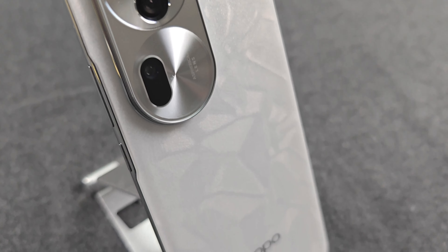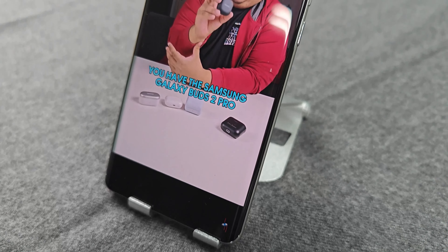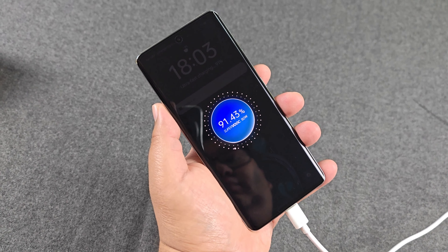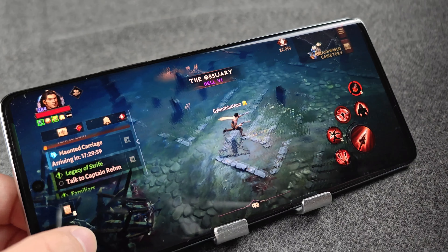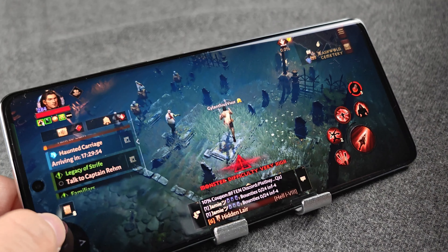OPPO has done a pretty bang-up job creating a phone that is well-balanced when it comes to performance. When it comes to battery life, it has been a task to actually get this battery down below 10%. If I'm not gaming, I'll probably get about close to 15 hours with regular use. With gaming, I was able to get about three and a half hours in one session — that's pretty respectable and up there with some gaming phones.